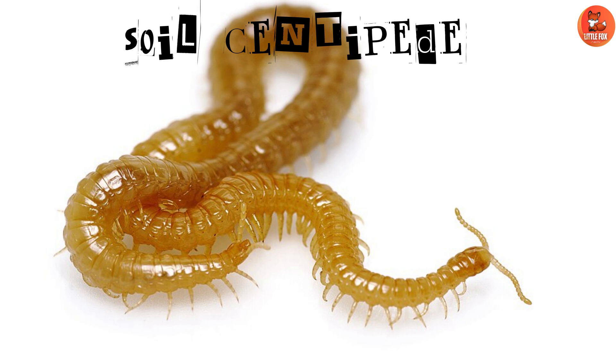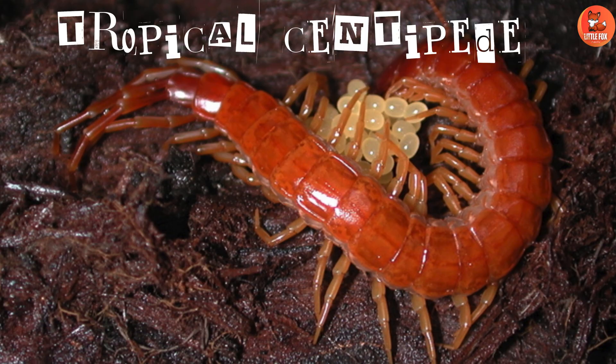Number 12: Soil Centipede. Soil Centipedes prefer to live in the soil, aiding in decomposition. Number 13: Tropical Centipede. Tropical Centipedes are found in tropical regions with vibrant colors.